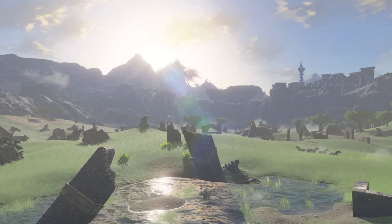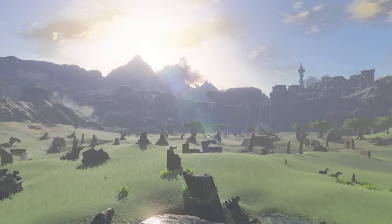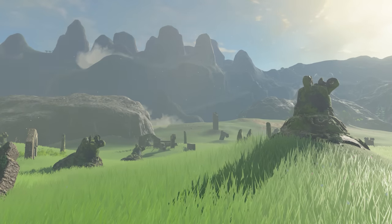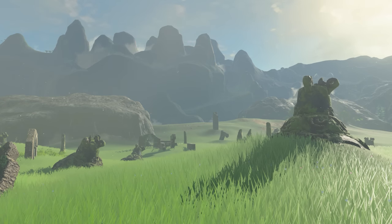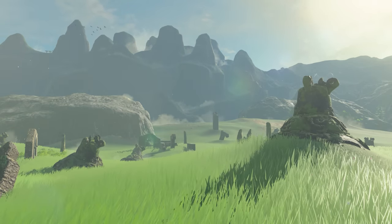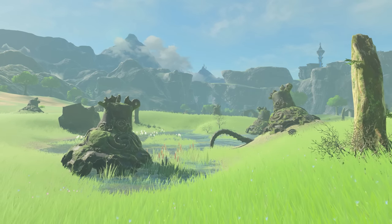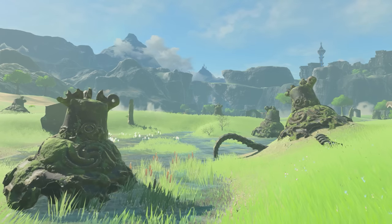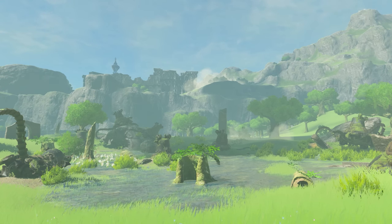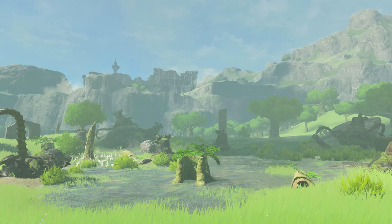Should one go east from the Dueling Peak Stable instead of north, one finds themselves in a portrait of pain and regret. Here lies Blatchery Plain, the site of one of the largest battles that occurred during the Second Calamity War 100 years ago. On the day the kingdom fell, dozens of guardians — Sheikah weapons that had been corrupted by the Calamity — swarmed this plane and turned it into a slaughter ground. Now, Blatchery Plain lies as a graveyard for the murderous machines, countless of them being spread around the area, derelict and broken by the courageous knight that made his last stand here. In the center, the craters from the Guardian's attacks have filled up with water and provided a marshy habitat for frogs and fish, now called the Ash Swamp.